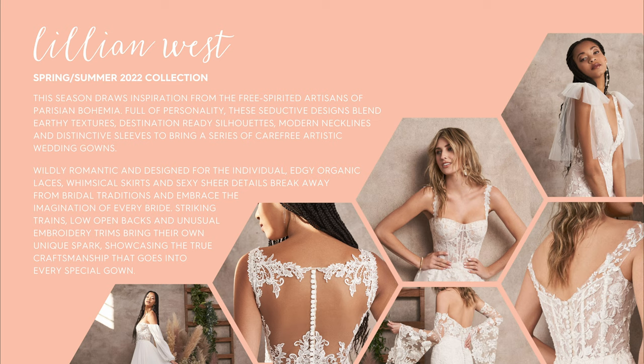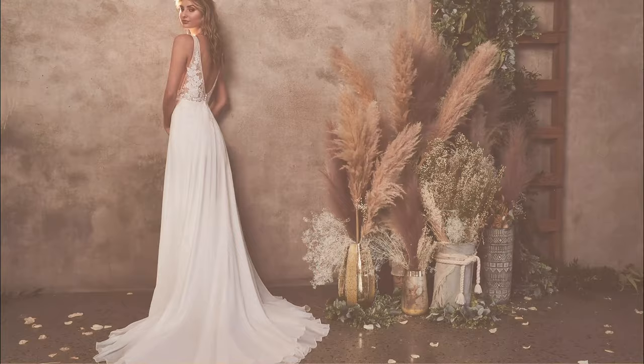Wildly romantic and designed for the individual, edgy organic laces, whimsical skirts, and sexy sheer details break away from bridal traditions and embrace the imagination of every bride. Striking trains, low open backs, and unusual embroidery trims bring their own unique spark, showcasing the true craftsmanship that goes into every special gown.